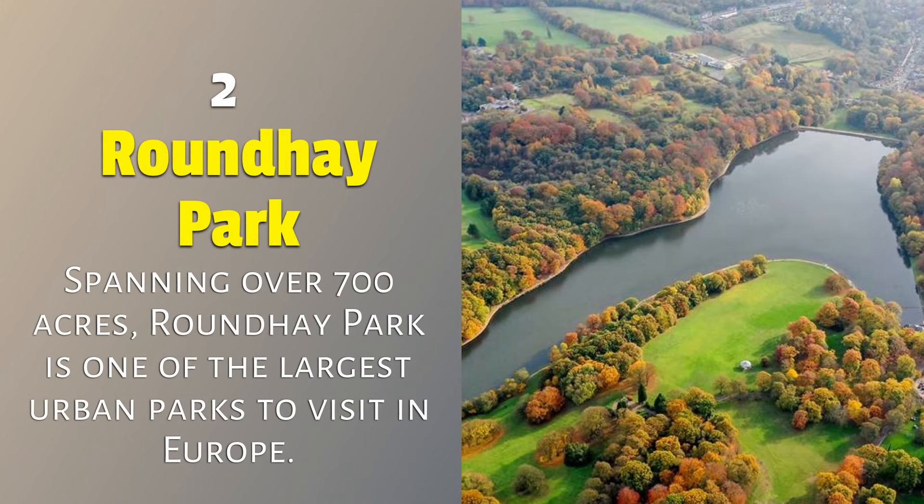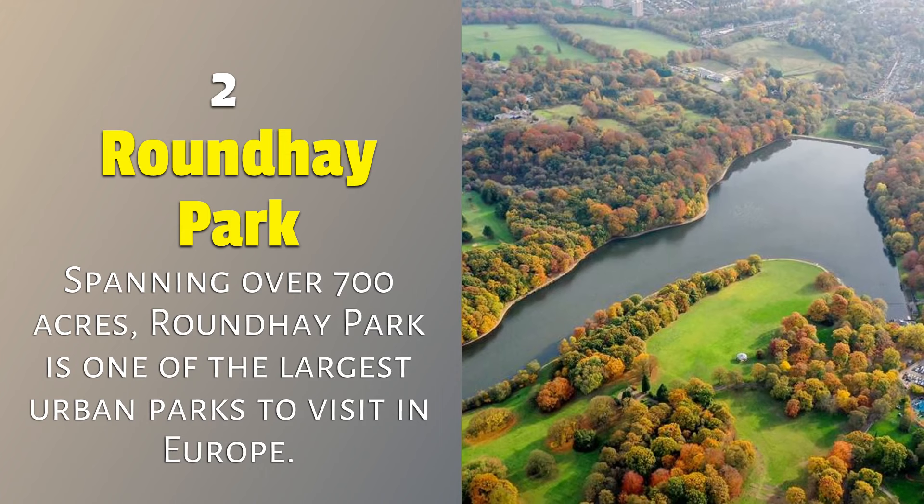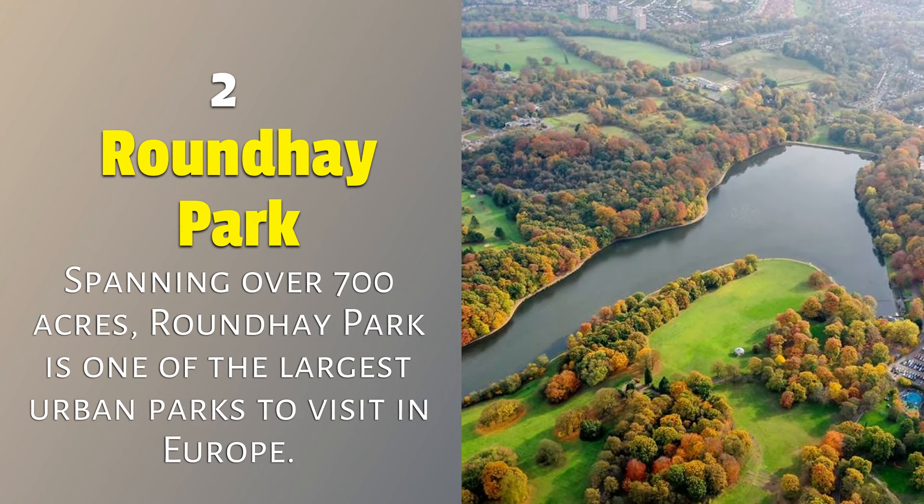2. Roundhay Park: spanning over 700 acres, Roundhay Park is one of the largest urban parks to visit in Europe.